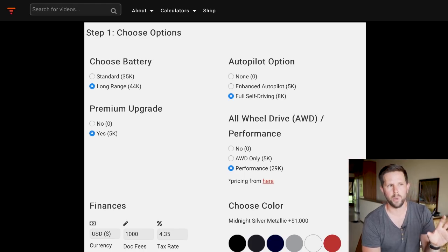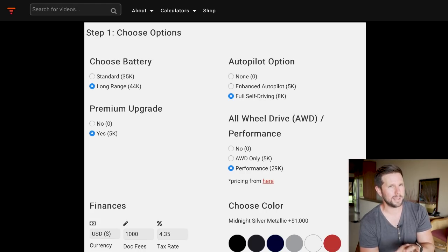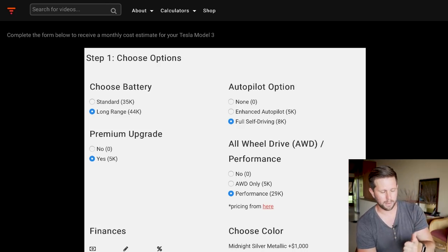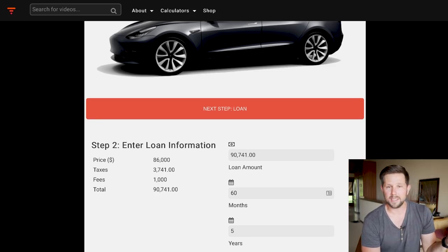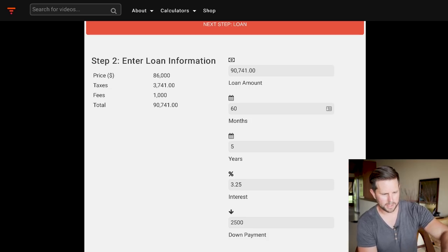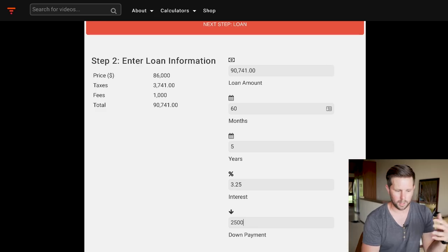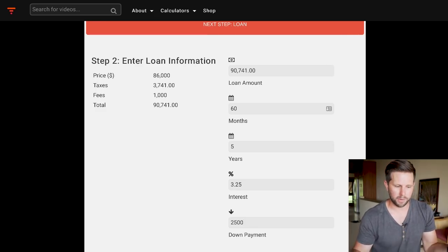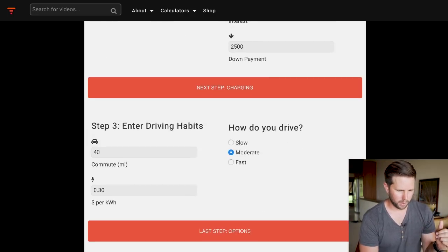I predicted a week ago it would be around $90,000, and a lot of people were skeptical. But when you price out the performance model plus full self-driving at $8,000, and check out the loan with taxes, you're over $90,000. Note: the down payment requires $2,500 plus your existing $1,000 reservation, so add $2,500 to whatever you want to put down when using the calculator.